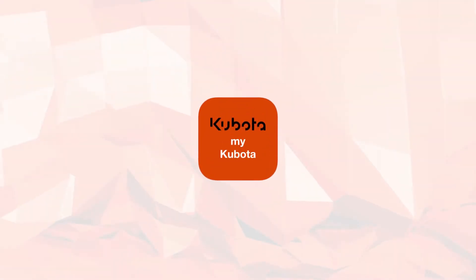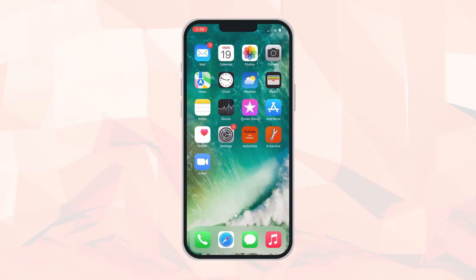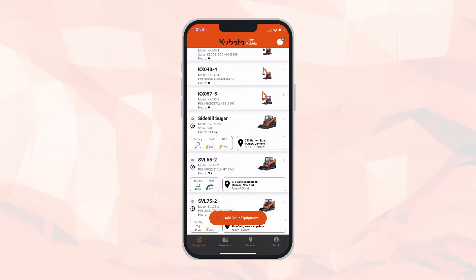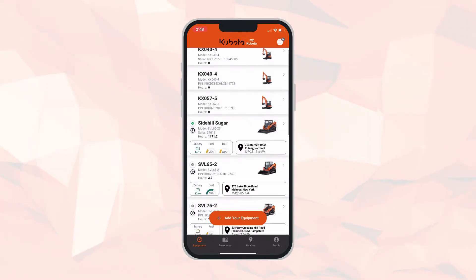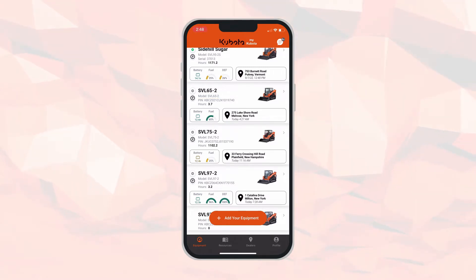The first step is downloading the myKubota app from your app store or Google Play. Once the myKubota icon is on your home screen, open it up and enter your email and preferred password. Once those two items have been entered, welcome to myKubota. Then you will add your equipment by model number and serial number.